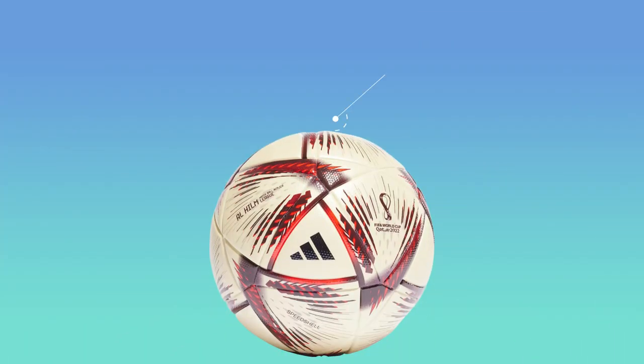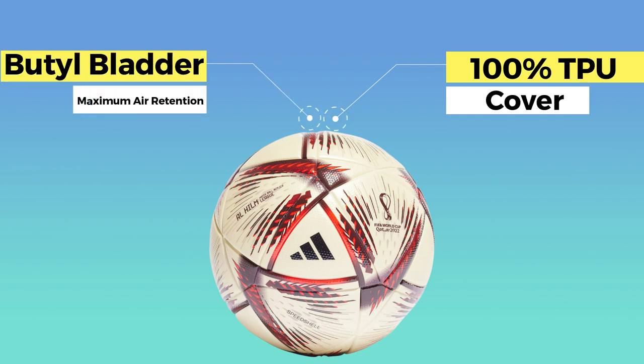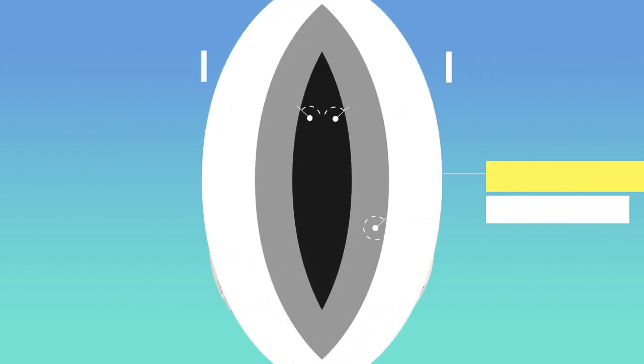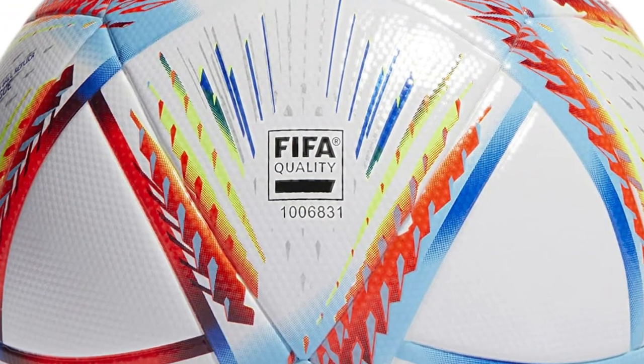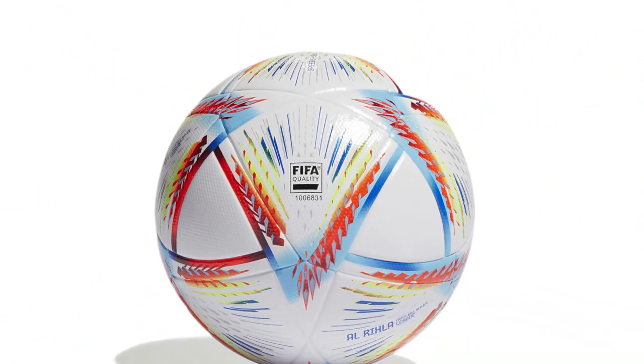It features a 100% TPU cover, a butyl bladder for maximum air retention, and a seamless TSB construction for superior touch and feel. It is also FIFA quality certified, so you can be sure you are getting a top-notch ball that is designed to last.